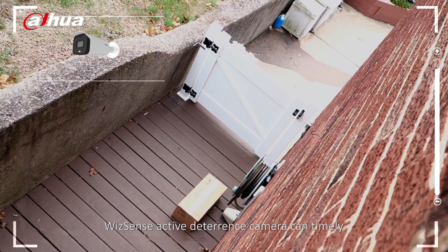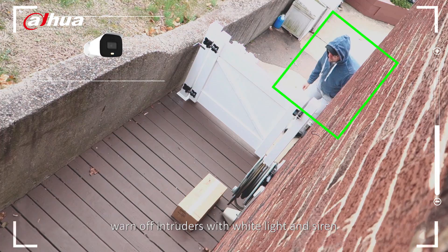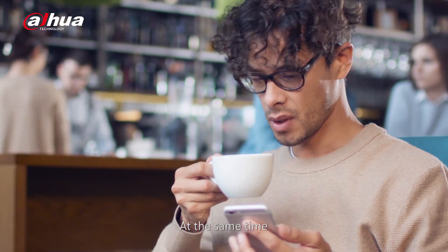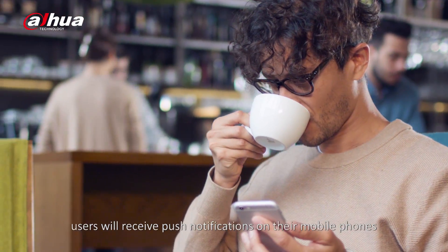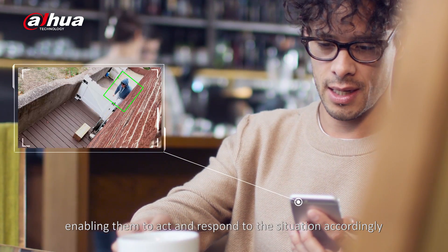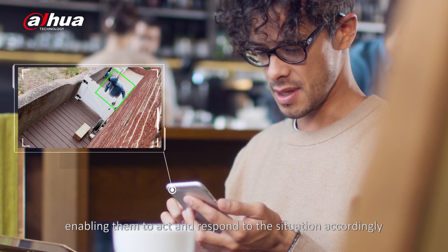WizzSense's active deterrence camera can timely warn off intruders with white light and siren. At the same time, users will receive push notifications on their mobile phones, enabling them to act and respond to the situation accordingly.